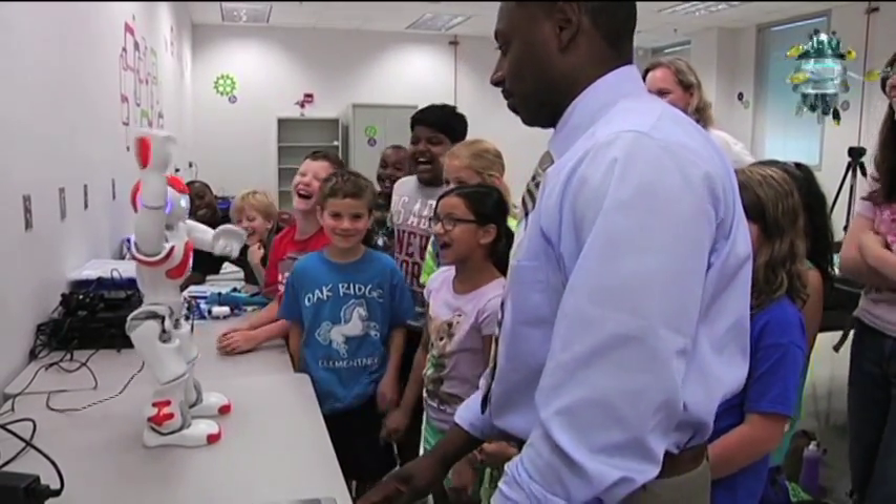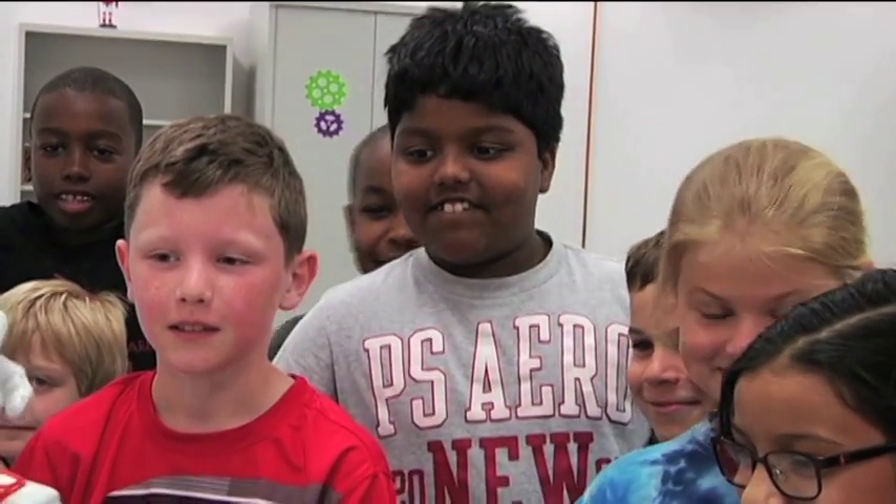Adrian Wright founded the camp last year to get kids excited about engineering. "We have a huge skills gap here in North Carolina and across the nation, and I think the most important thing is to get the interest and the youth early."